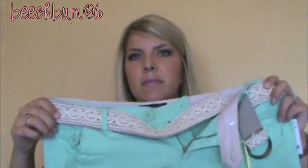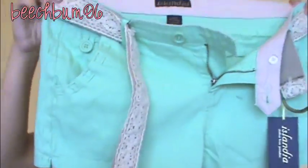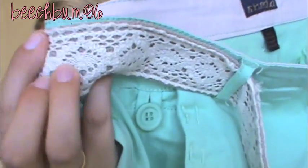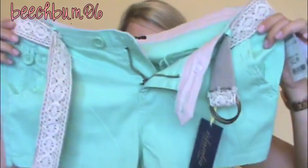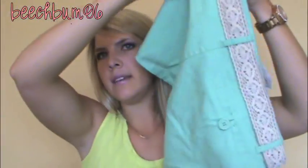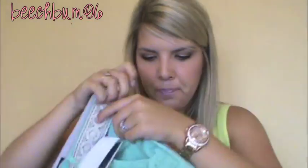I also got a pair of teal blue shorts which are so cute and comfortable. They came with a little crocheted belt which is really adorable. They have some stretch, fit really nicely, have a little button pocket, and a cute stitching detail on the side. These shorts were only $12.99.